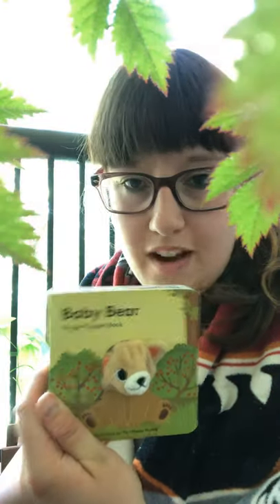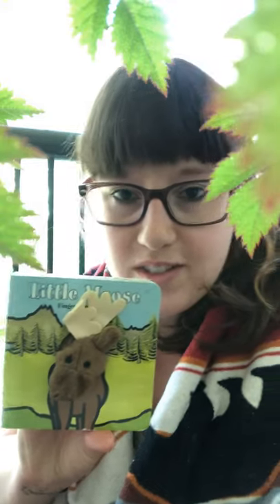Hey, it's Miss Heather. I have a couple little stories to share with you. I know I've shared these with you before but I kind of miss them. You'll notice I have a little towel and my towel made me think of these books because it's got a bear and a moose. These two little stories are called Baby Bear and Little Moose. I'll start with Baby Bear.